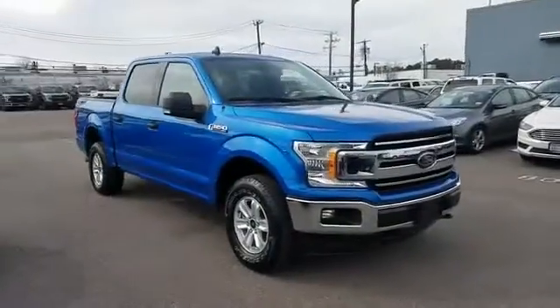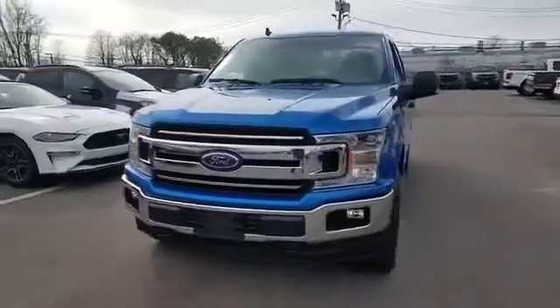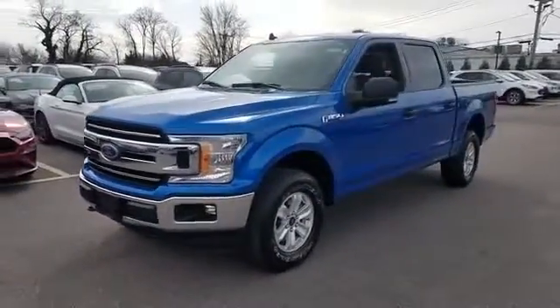2019 Ford F-150 with less than 16,000 miles on the odometer. This pickup truck offers two full rows of seating for premium comfort.